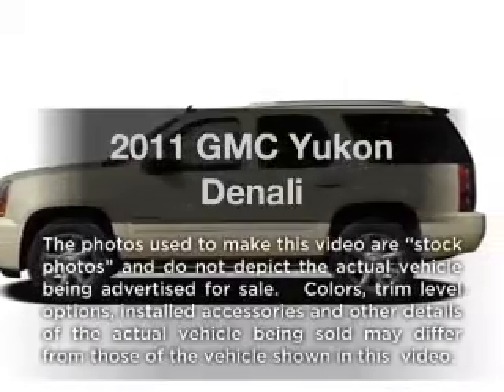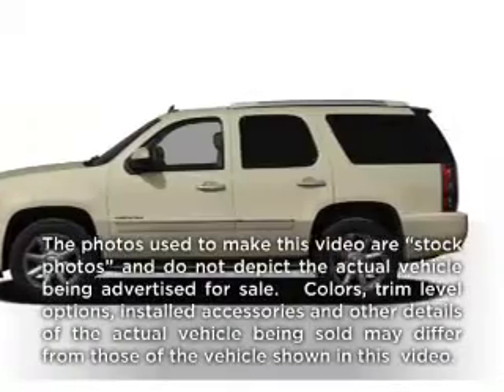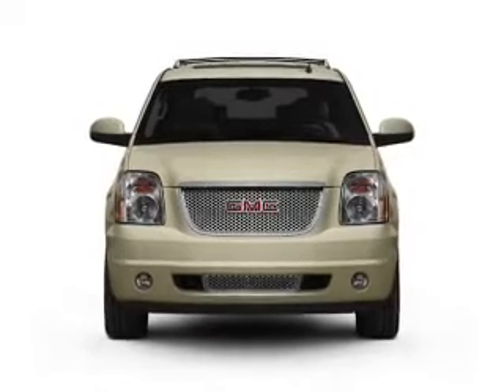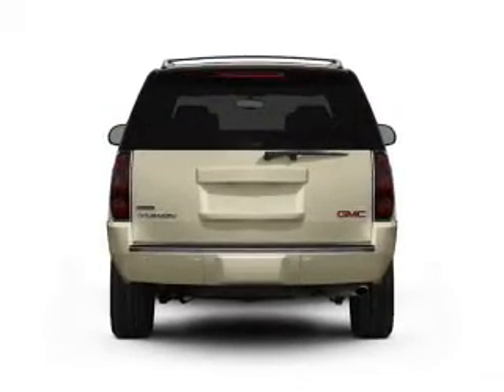Get noticed in this 2011 GMC Yukon. This is the set of wheels you've been looking for. With a powerful 8-cylinder engine connected to a smooth-shifting 6-speed automatic transmission.